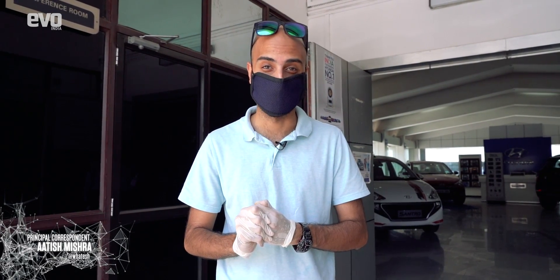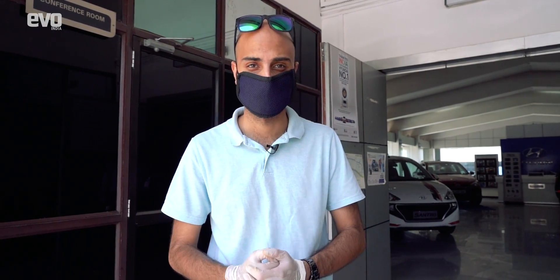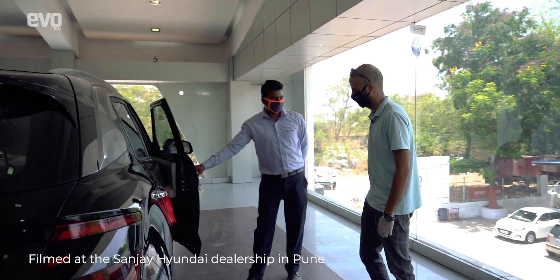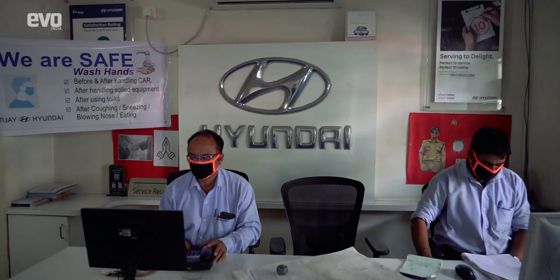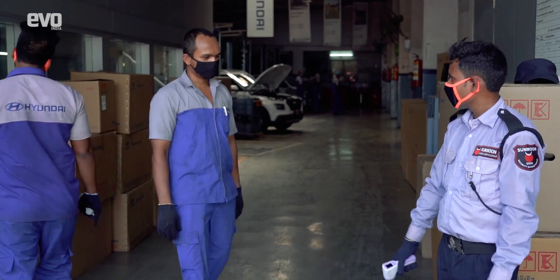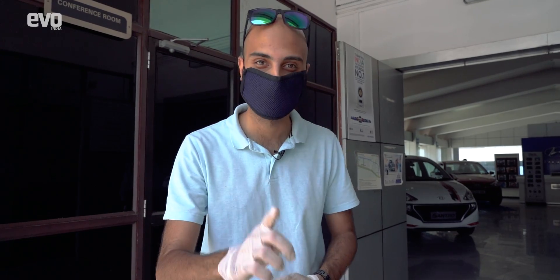As the lockdown eases across the country, car dealerships are slowly opening up again. Now a lot of car makers are selling their cars online, but many customers still want to come down to a dealership before they put their hard-earned money down on a car. Hyundai dealerships across the country are taking certain steps to make sure that these spaces are safe. Let's check out what they are — starting with a temperature check.